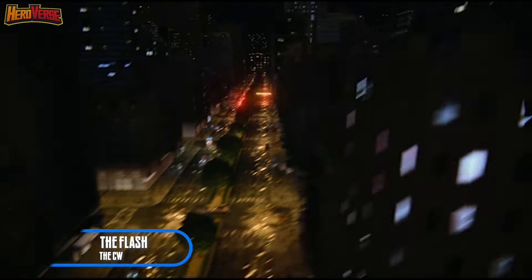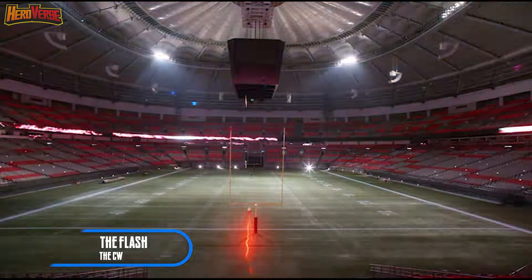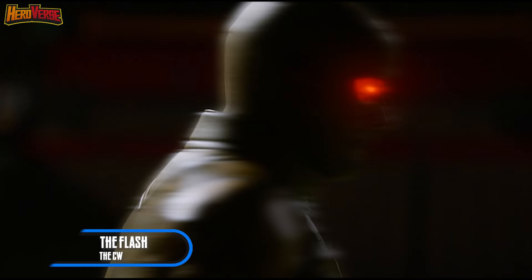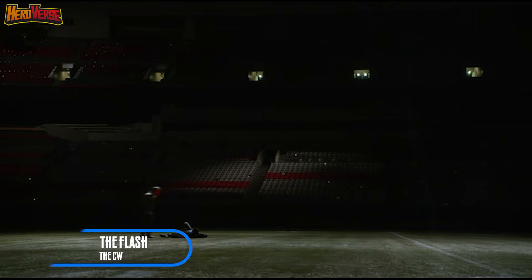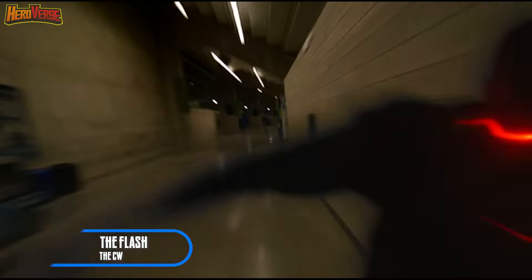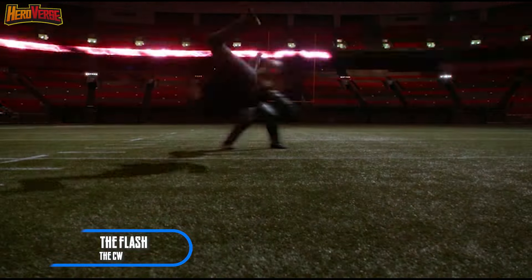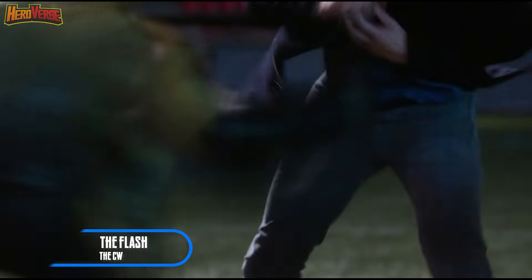Get ready for a rollercoaster of emotions in this showdown that leaves a lasting impact on The Flash's heroic journey. This epic showdown unfolds primarily in a bustling football stadium, injecting a pulse-pounding sports vibe into the Clash of Titans. Regrettably for our Scarlet Speedster, the Reverse Flash effortlessly dominates the match. This electrifying battle not only establishes the precedent for future encounters with the Reverse Flash, but also sets the stage for various skirmishes with other villains in subsequent episodes.